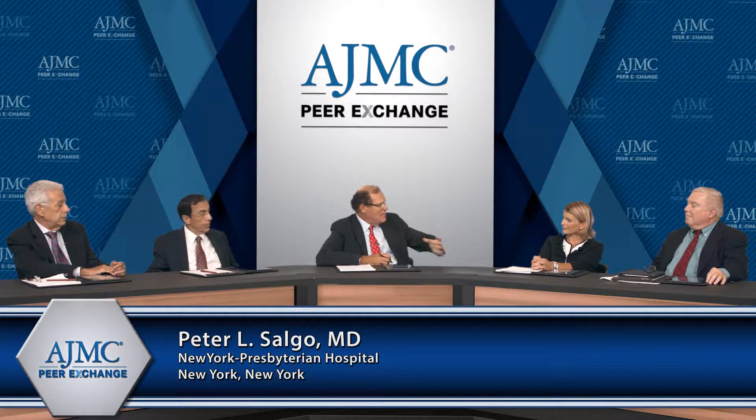Let's talk about safety and interactions, and I think what we're getting into with that is the Beers criteria. What are the Beers criteria and how does that impact all of this?